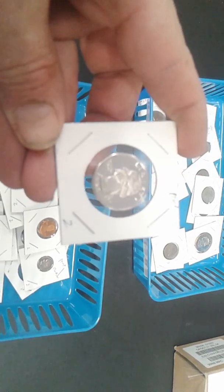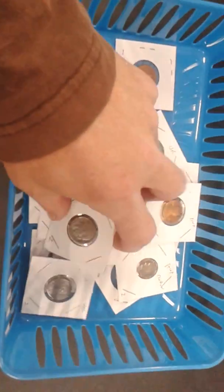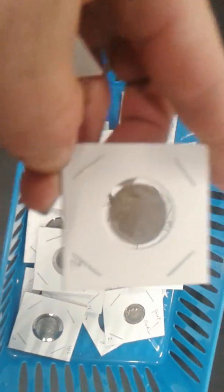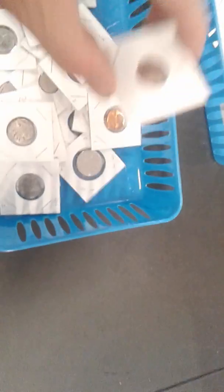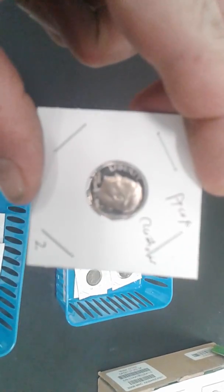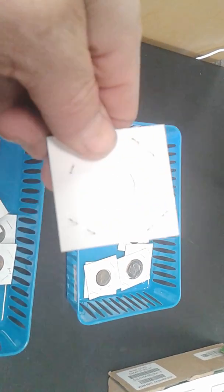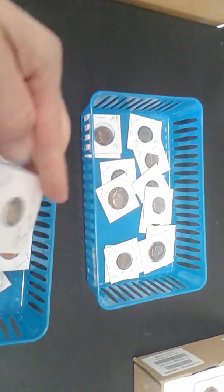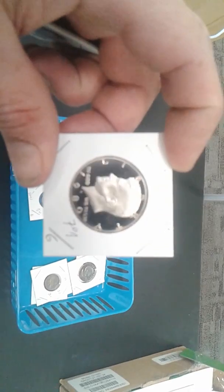$2 proofs. Got some $2 buffalo nickels in here, they do have dates — that one's a $27. A little bargain bin, a little more expensive, still cheap — $6 for a proof Kennedy. Beautiful.